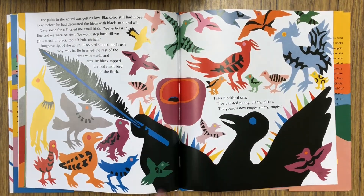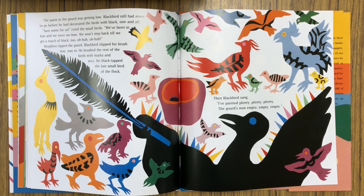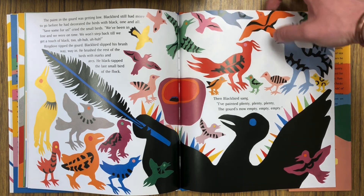The paint in the large gourd was getting low. Blackbird still had more to go before he had decorated all the birds with black. Save some for us, cried the small birds. We've been in line and we were on time. We won't step back until we get a touch of black too. Ring Dove tipped the gourd; Blackbird slipped his brush way, way in. He brushed the rest of the birds with marks and arcs. He black-tapped the last small bird of the flock. Then Blackbird sang, I've painted plenty, plenty, plenty. The gourd's now empty, empty, empty.